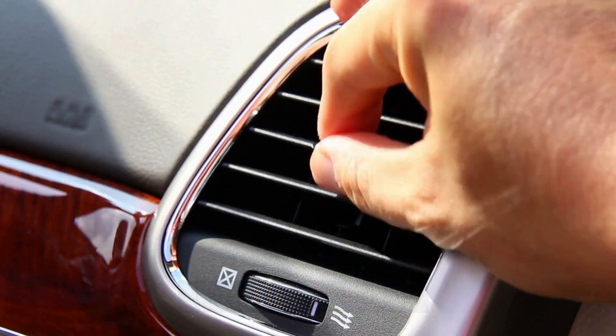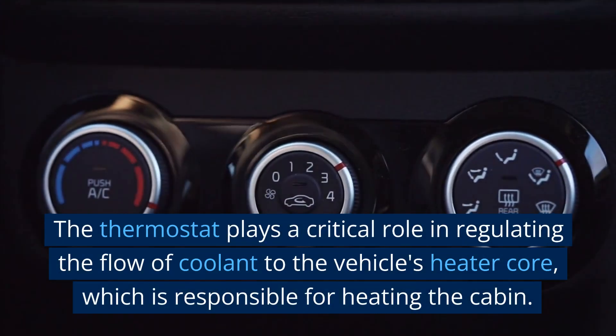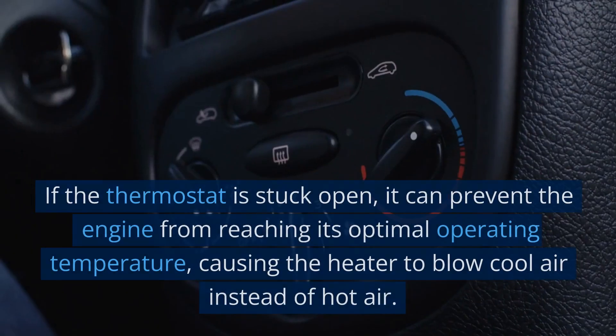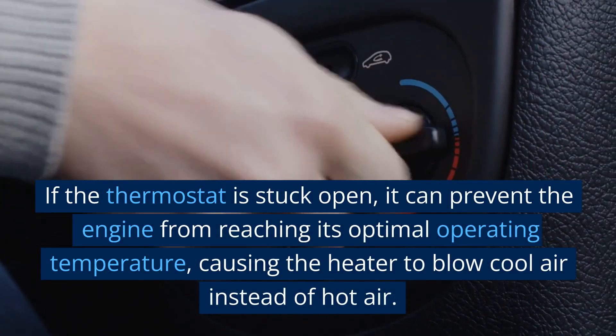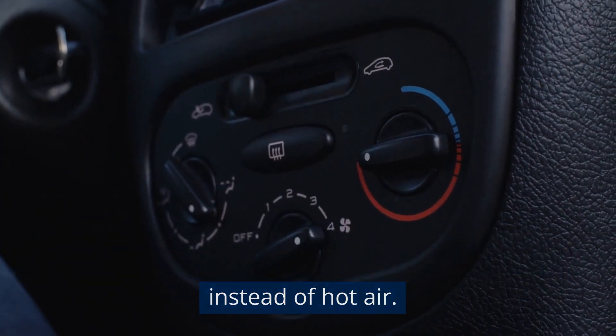4. Heater Not Working. The thermostat plays a critical role in regulating the flow of coolant to the vehicle's heater core, which is responsible for heating the cabin. If the thermostat is stuck open, it can prevent the engine from reaching its optimal operating temperature, causing the heater to blow cool air instead of hot air.